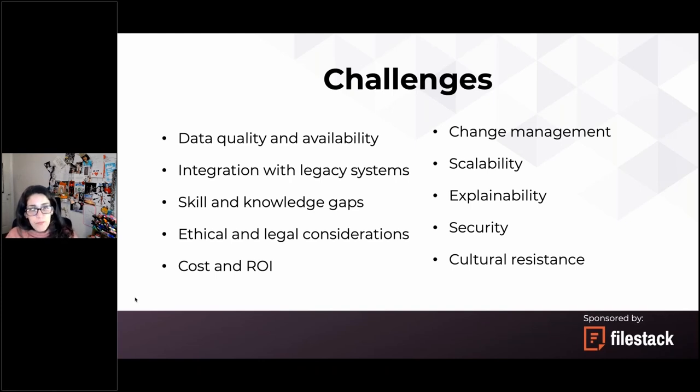The European Union's AI framework is very interesting — I'd invite anyone interested in this area to read about it. Another challenge is cost and ROI. Implementing AI into existing systems can be very expensive in terms of money, time, and resources. Businesses really need to weigh the potential benefits of AI against the costs and ensure the investment generates a positive ROI.